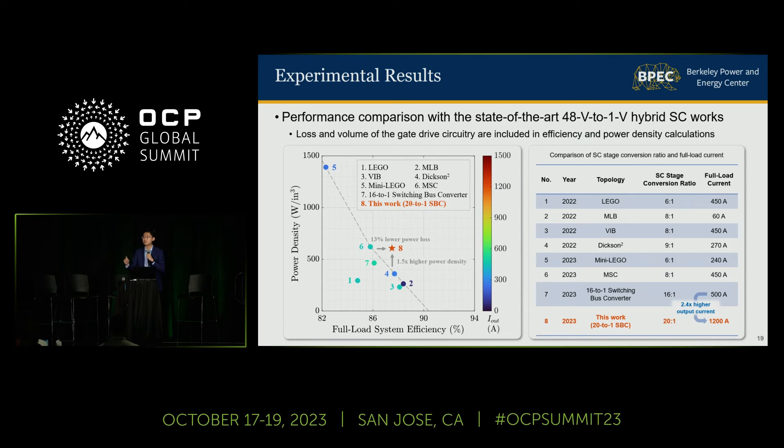And they have a specification on what's the overshoot and undershoot on the voltage. Thank you.